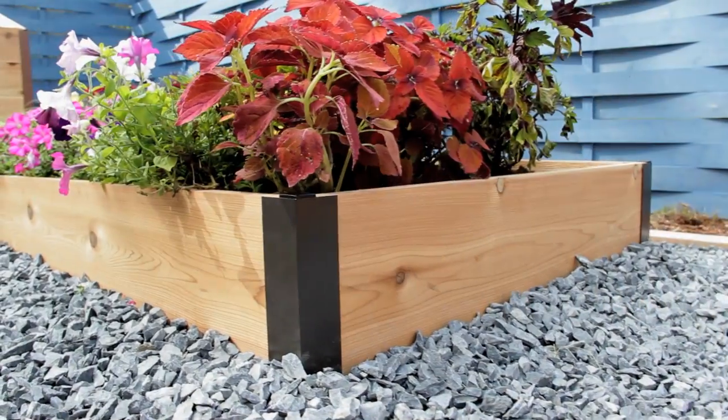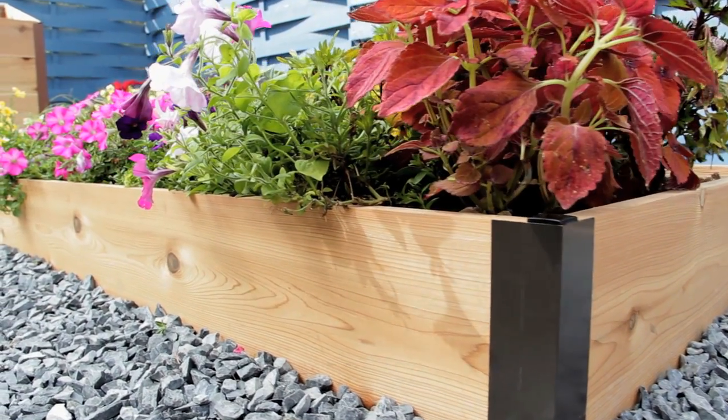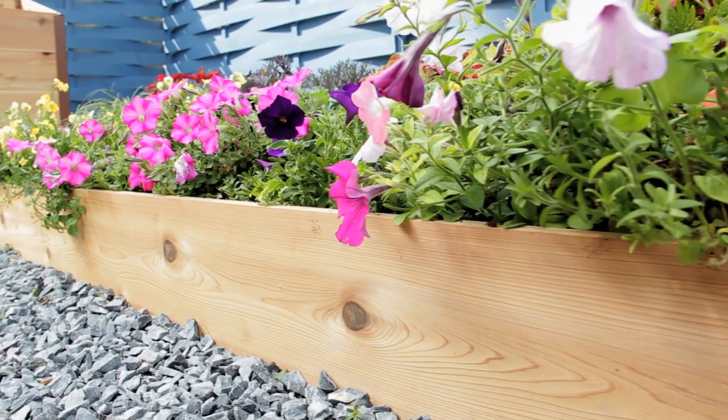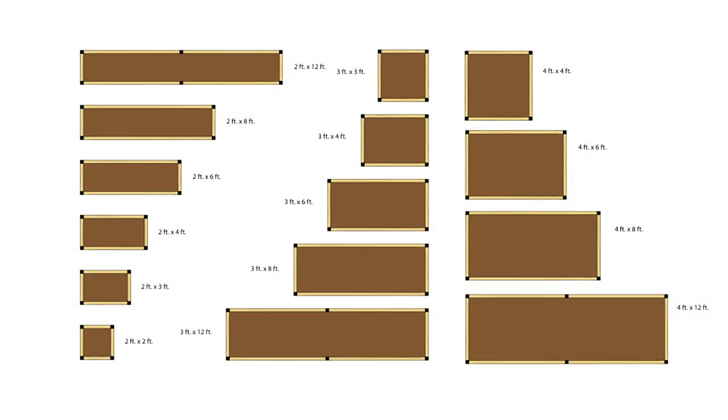We found that some customers wanted everything included, so we developed complete raised bed kits made with sturdy aluminum corners and rot-resistant western cedar. These best-selling, all-in-one beds are now available in 15 different sizes.